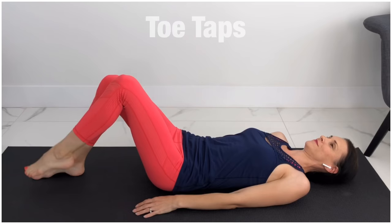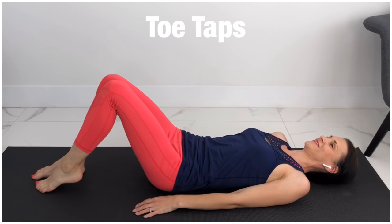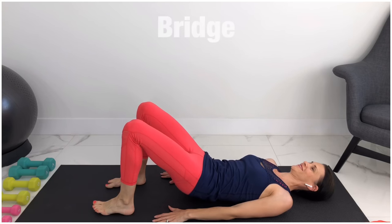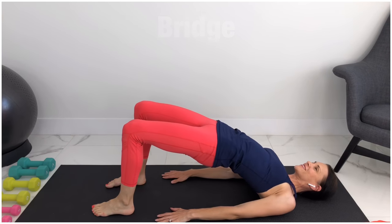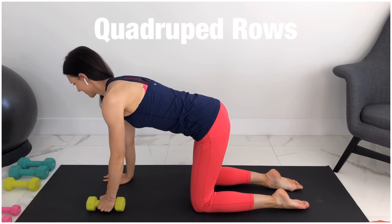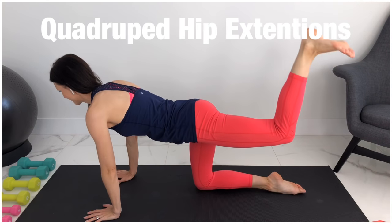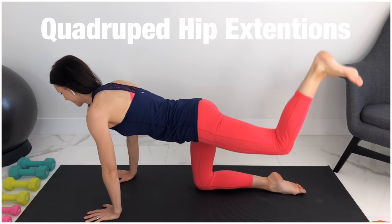Exercises that stabilize and strengthen these muscles and that are safe for pubic symphysis dysfunction include toe taps, bridge, kegels, quadruped rows, and quadruped hip extensions or donkey kicks.